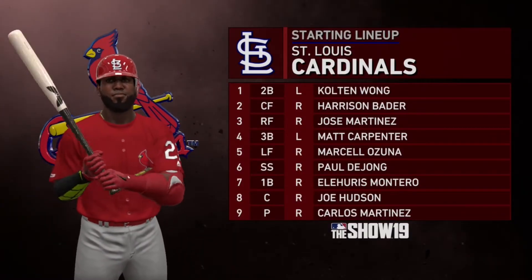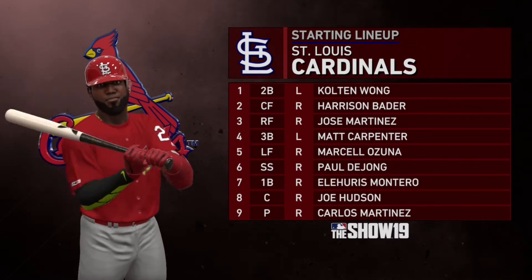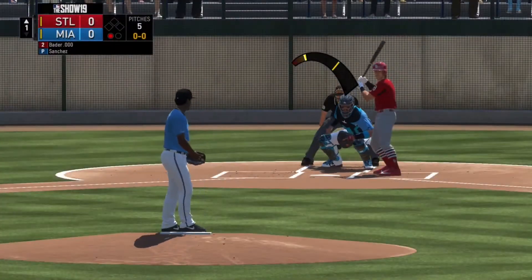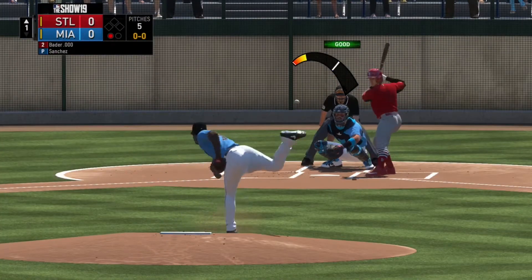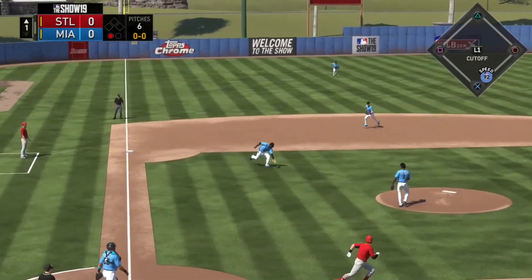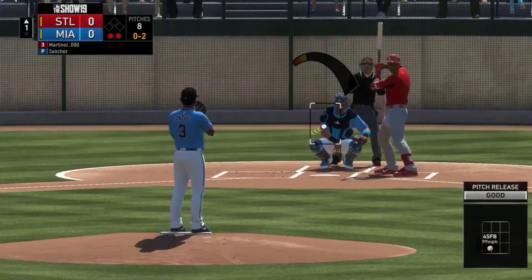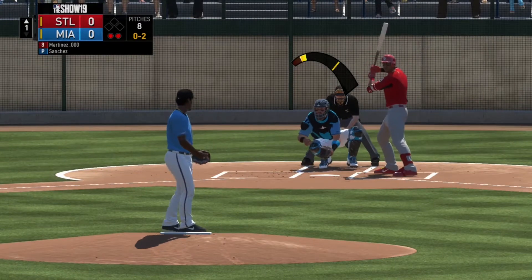Looking at the Cardinals lineup, we have Colton Wong, Harrison Bader, Jose Martinez, Matt Carpenter, Marcel Hozuna, Paul DeJong, Eli Harris, Mojana, Joe Hudson, and the new pitcher. Here's Harrison Bader to begin the game. He gets a little chopper over towards our first overall selection from last year, Reggie Sanchez.